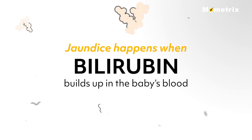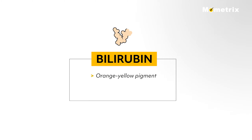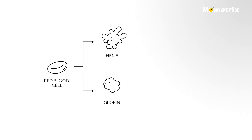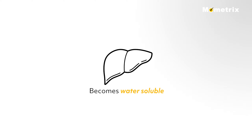Jaundice happens when bilirubin builds up in the baby's blood, causing the skin and whites of the eyes to look yellow. Bilirubin is an orange-yellow pigment that is a waste product. When red blood cells are broken down, they are broken up into heme and globin, of which the heme is further broken down into unconjugated bilirubin. The unconjugated bilirubin is lipid soluble, therefore not water soluble, and binds to albumin, then travels to the liver and becomes water soluble through the process called conjugation.